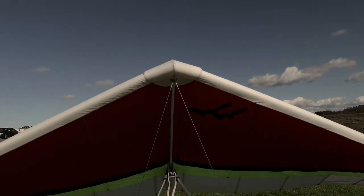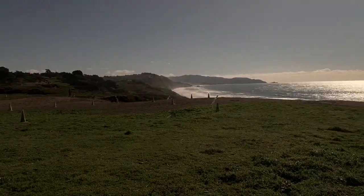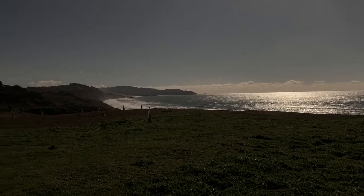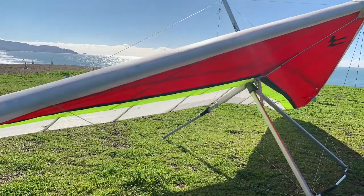Well, this is a great glider for somebody. Thank you very much here at Fort Funston. And it's been flown here at Funston, which means very low UV exposure — very low UV hours.